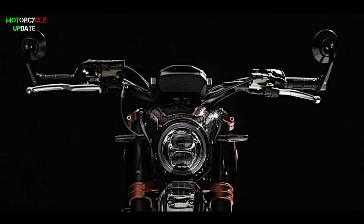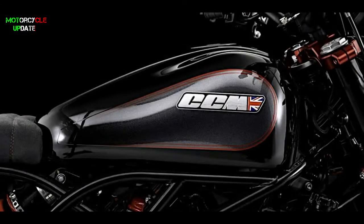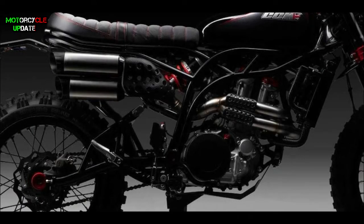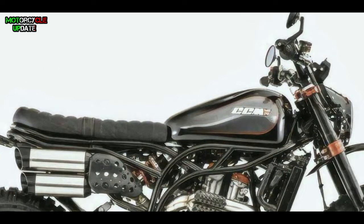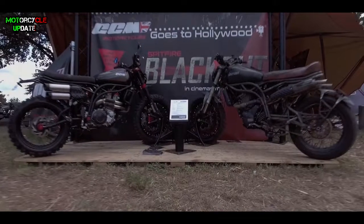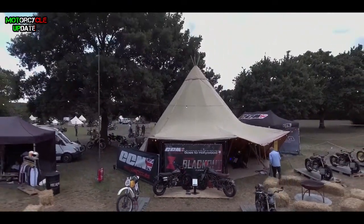The limited edition production model Blackout gets a hand-painted finish with metallic black on the carbon fiber headlight cone and fuel tank, gray tank sides, a gray micro suede seat, and a black powder coat frame. For the price, this bike costs £6,995 or around $11,600 US dollars. That's all brothers about the limited edition Speedfire Blackout — stay healthy, hope you enjoy this video.